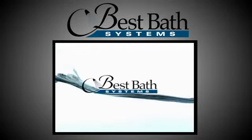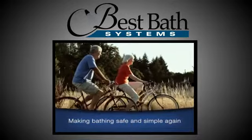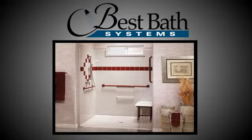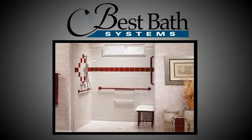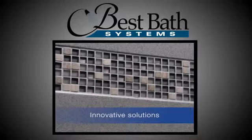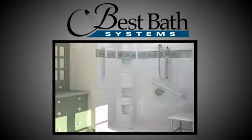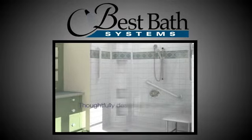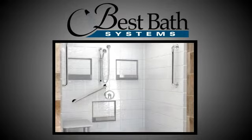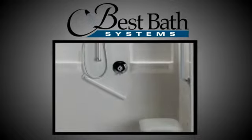At Best Bath Systems, increasing the safety and accessibility of bathing areas has been our passion since 1971. Our complete line of beautiful American-made composite showers and walk-in tubs removes the barriers of typical tub showers. Each combines the durability of a gel-coat surface with the strength of wood-reinforced walls, allowing easy customization with accessories such as grab bars and safety seats.